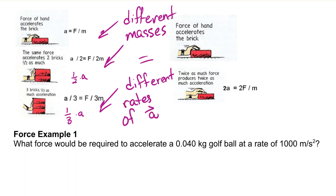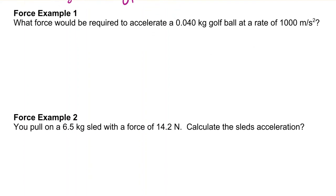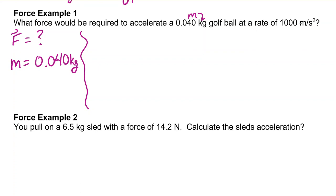Let's use these formulas in a couple of examples. What force would be required to accelerate a 0.040-kilogram golf ball at a rate of 1,000 meters per second squared? So mass equals 0.040 kilograms, and the rate of acceleration is positive 1,000 meters per second squared.